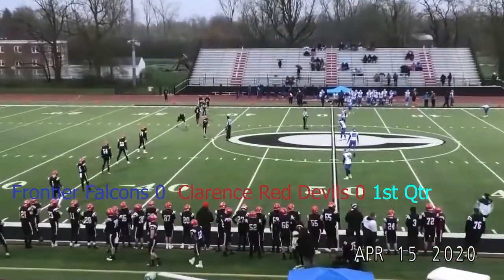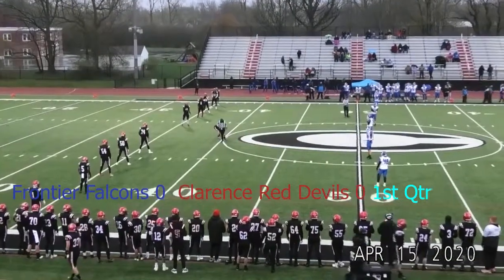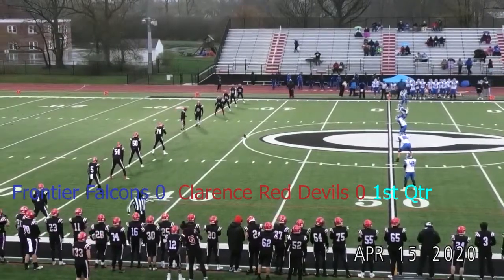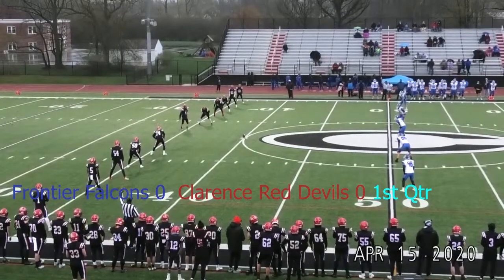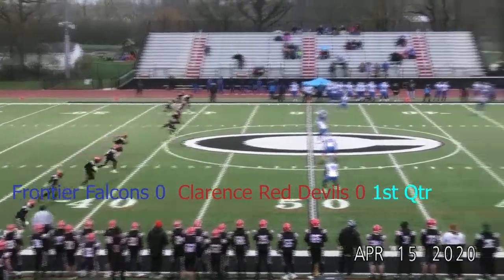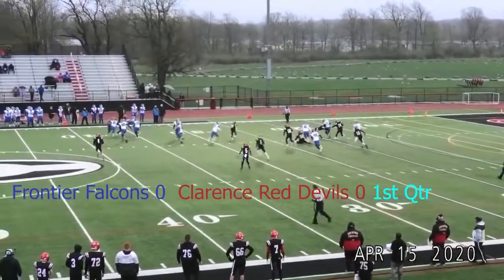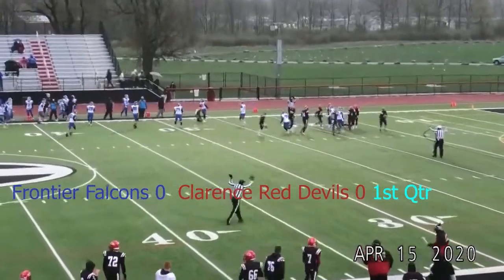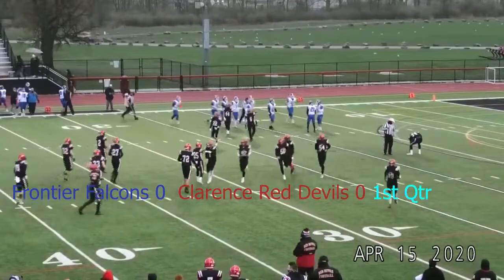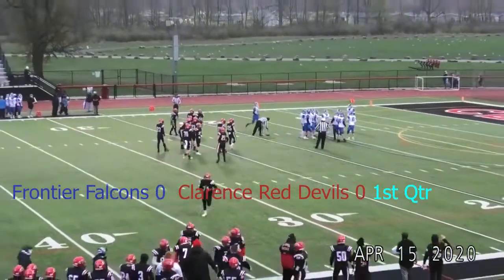Getting set for the opening kickoff here tonight between the Clarence Red Devils and the Frontier Falcons from Clarence High School in Clarence, New York. Good evening everybody, John Kruba taking you through this Section 6 matchup. Frontier won the opening coin toss and will elect to receive first. Clarence to boot it away downfield left to right. Kick is in the air — Falcons across the 20, gets stood up and dragged back across the Frontier 18 yard line. Great coverage by Clarence to open the game.